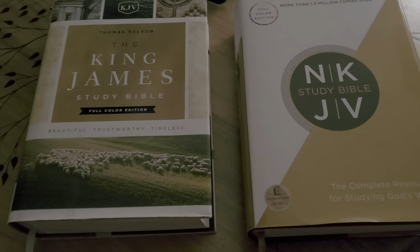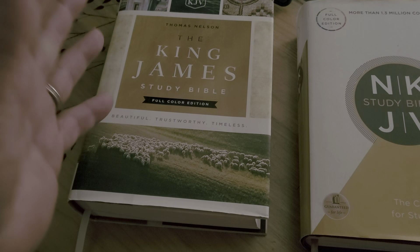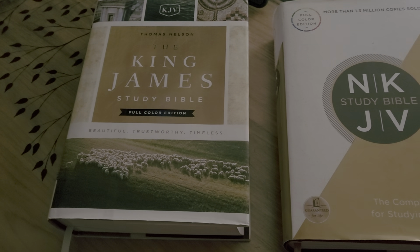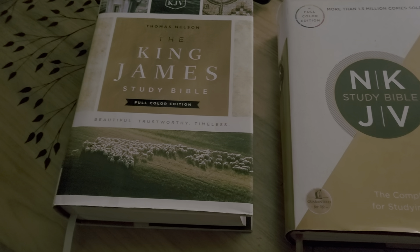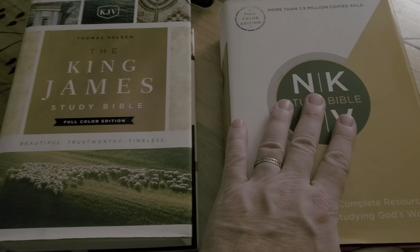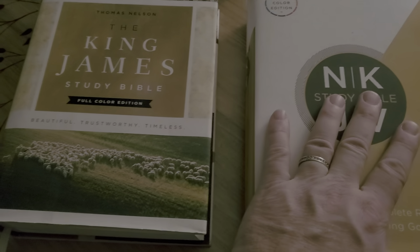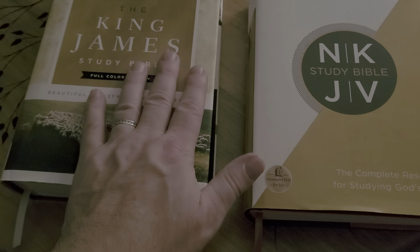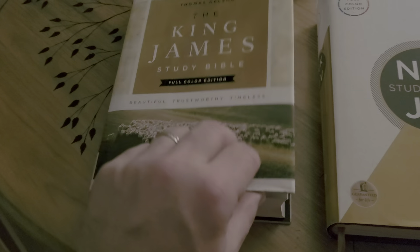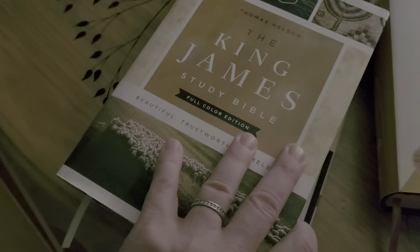So here we go — this is what we have. These are a couple of Bibles, two excellent study Bibles. I would lean towards this one more, but this is a great study Bible. I wish they did this one in the King James Version — it's a phenomenal study Bible. So we'll look at the two. This is the King James Study Bible, full-color edition — beautiful, trustworthy, timeless.